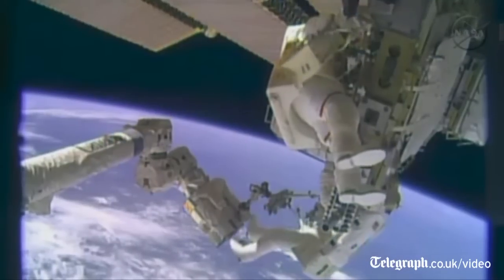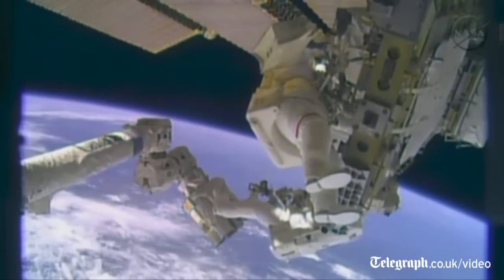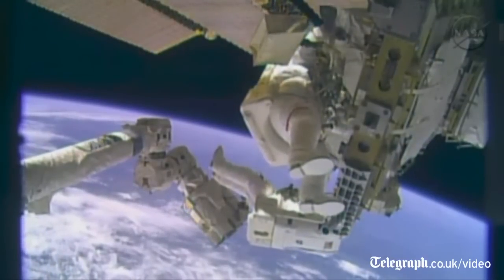Everything is going very smoothly. The crew is just about on the timeline, if not a few minutes ahead. Two good suits — solid performance reported from the spacesuits for Mike Hopkins and Rick Mastracchio.